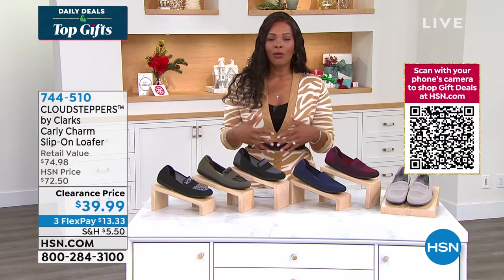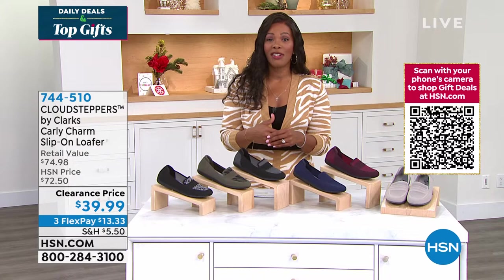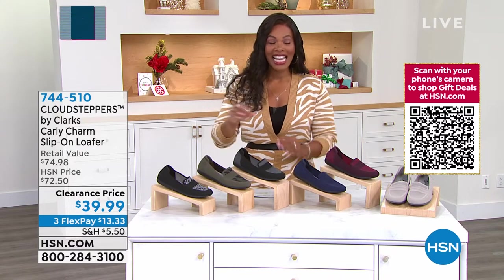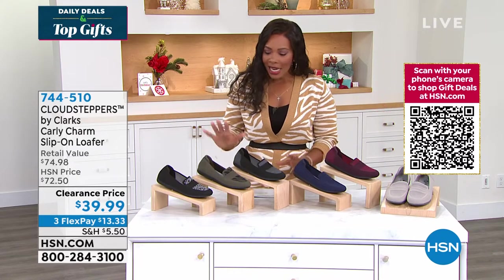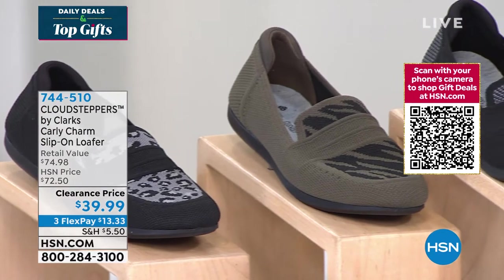And if you are just tuning in, I want to invite you to stay with us for the next 15 minutes, because we'll have another look at our today's special from Hugh — the two pack of leggings that have literally been all the rage here. But let's talk about these loafers from Cloud Steppers by Clarks.